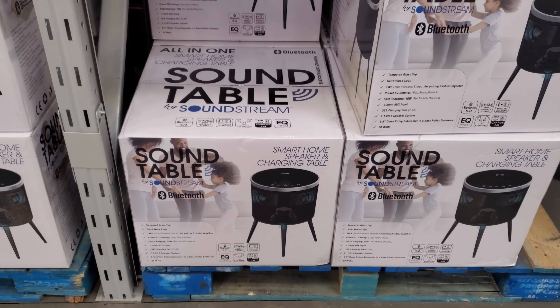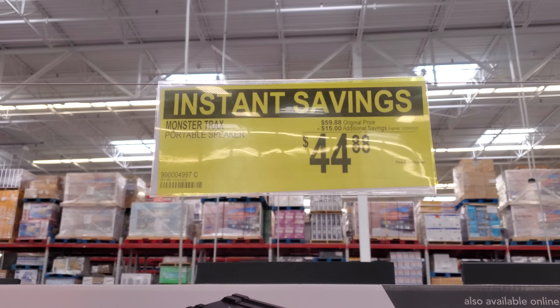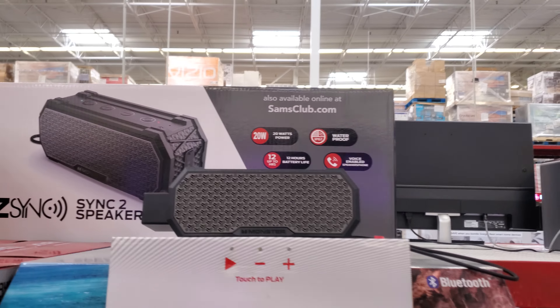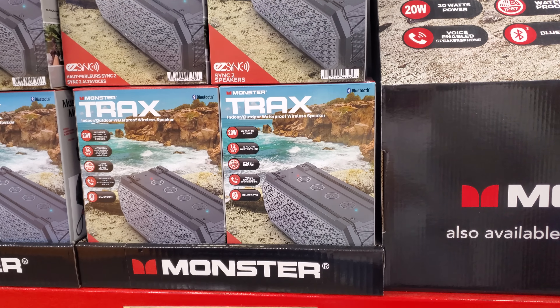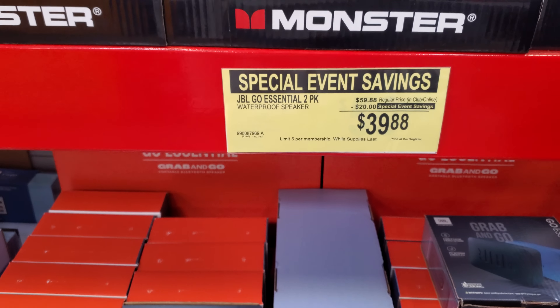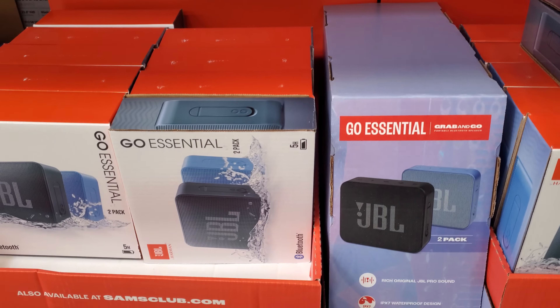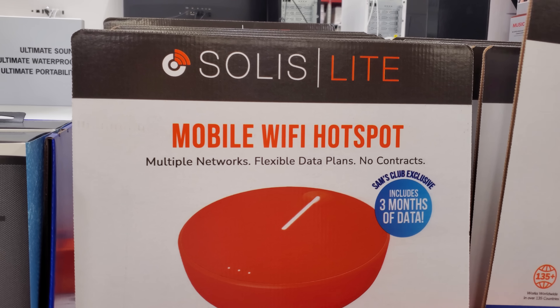The LG is $469 — a lot of people are buying this one, a 65-inch 4K UHD. The Roku is $68 here, which is definitely cheaper at Walmart. If you're looking for one, check Walmart.com — I think it was like $20 or $30. They have a smaller stick version for $20, but this one at Walmart is $30.